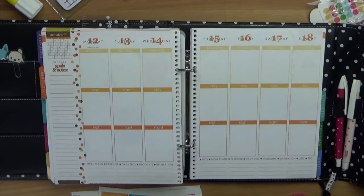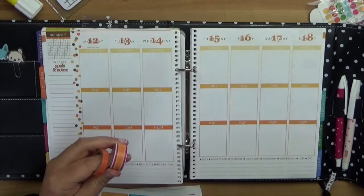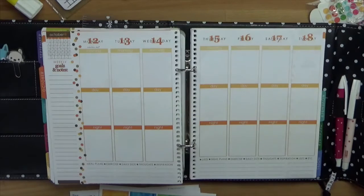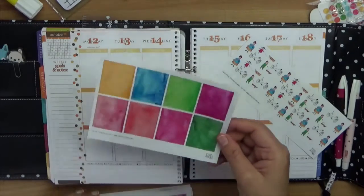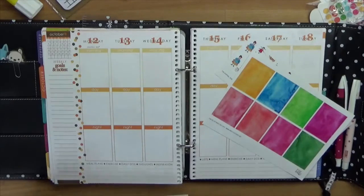Ich habe erstmal ein bisschen Washi-Tape rausgesucht: einmal das pinkfarbene mit den Punkten, dann eins mit einem schönen Muster und ein einfarbiges orangefarbenes. Dann hier sind die Shopping-Sticker zum Einkaufen und für den Hund, mit dem Hund Gassi gehen.